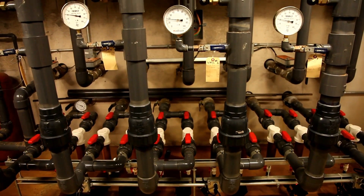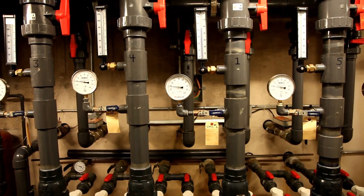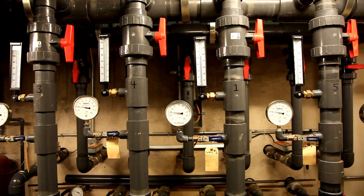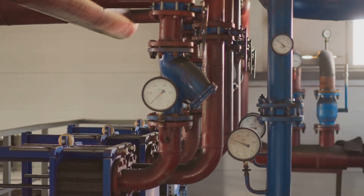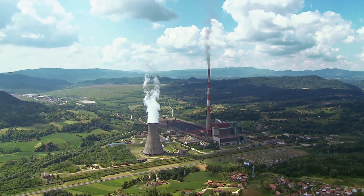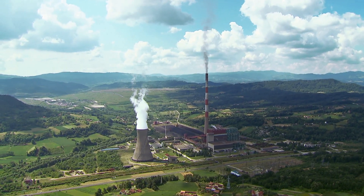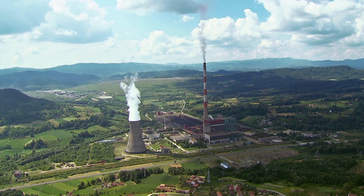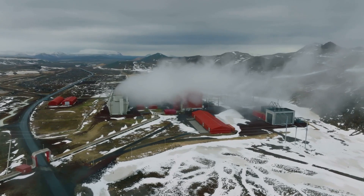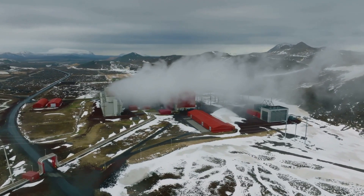In cooler regions, geothermal heat pumps can extract heat from just a few feet underground and use it to warm up buildings. In the summer, the same system can be used in reverse to cool buildings — a clever way of using the Earth's steady underground temperatures to our advantage. The science behind geothermal energy is quite simple: we use the Earth's heat to produce steam, which spins turbines to generate electricity, or we use that heat directly for various purposes.